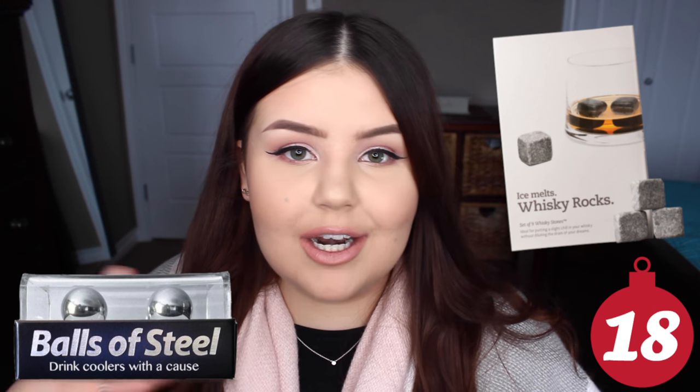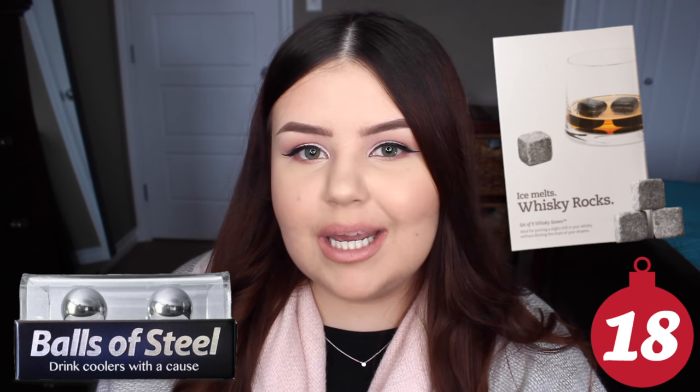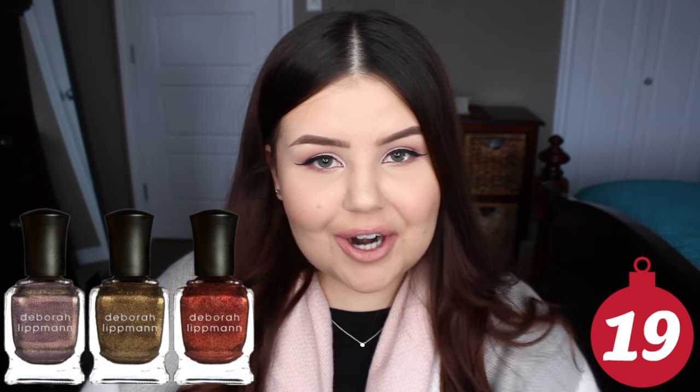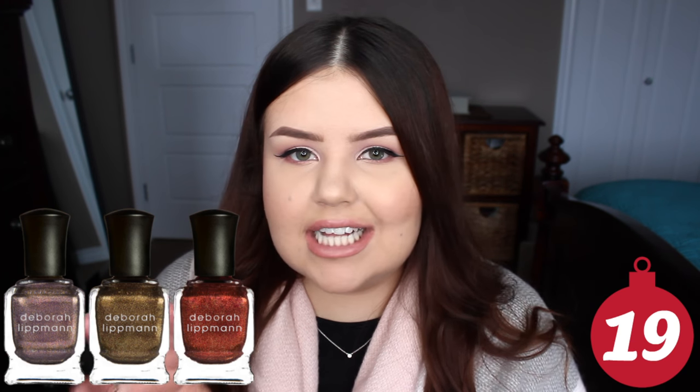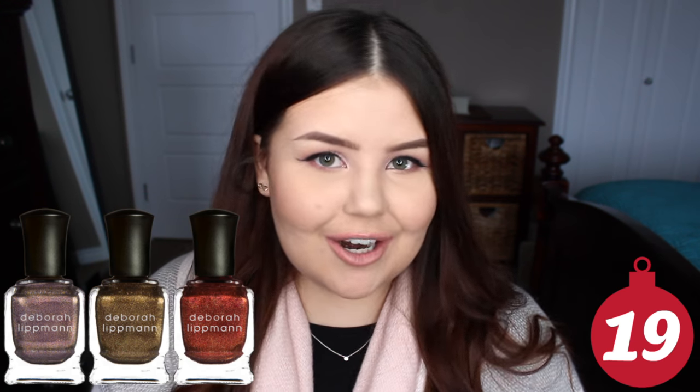Whiskey stones or those little metal balls that you can pop in the freezer and put in your drink — they don't dissolve like an ice cube will, but they'll still keep your drink chilled. Nail polish — you can do a little single bottle or a lot of brands have cute little holiday sets with like two or three in them this time of year. Travel containers — if you have someone in your life who's going on a trip, a little pack of travel bottles for your shampoo and everything are always really handy.